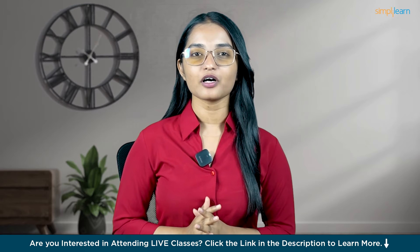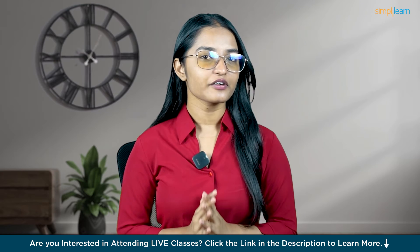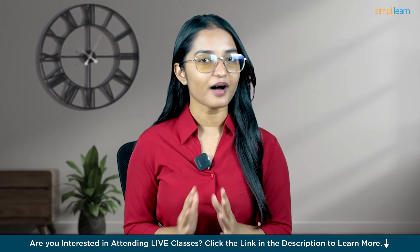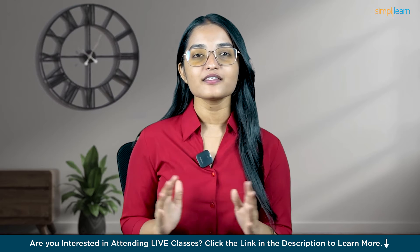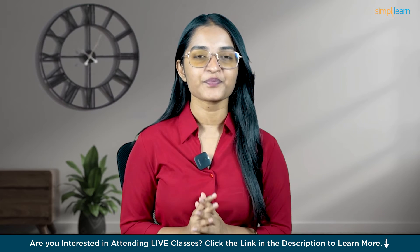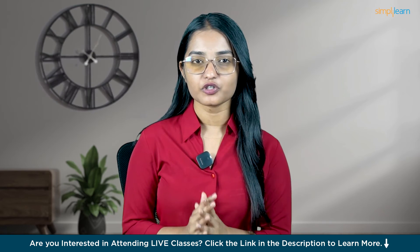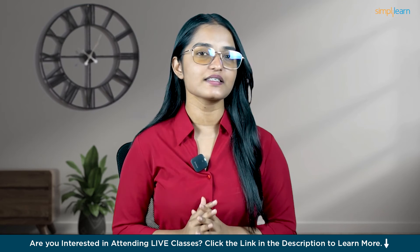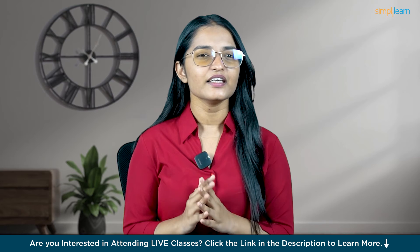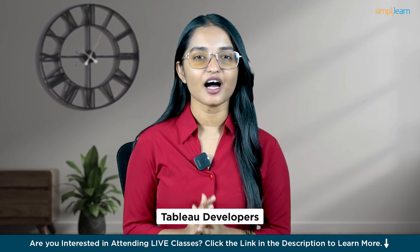Hello everyone, welcome to our video on Tableau Developer Certification, an essential credential for data professionals by SimpliLearn. In the fast-paced world of data analytics, one name stands out: Tableau. This powerful data visualization tool has revolutionized how businesses interpret their data, leading to the rise of a new generation of experts — the Tableau developers.